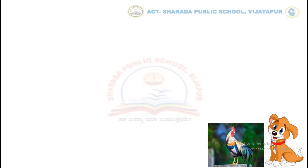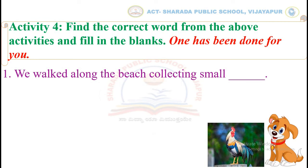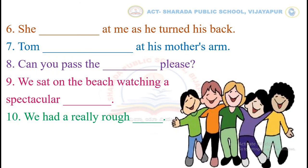Let's move to activity number 4. Find the correct word from the above activities and fill in the blanks. One has been done for you. We walked along the beach collecting small blank. The correct word is crabs. In the same way, you have to continue with the remaining sentences.